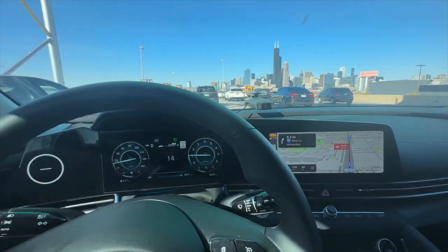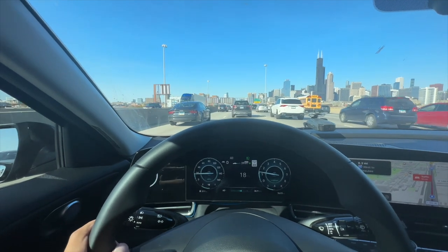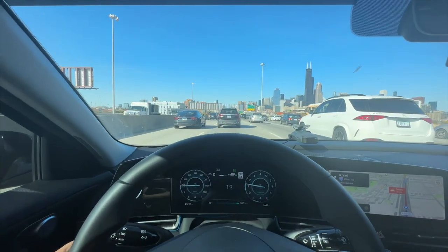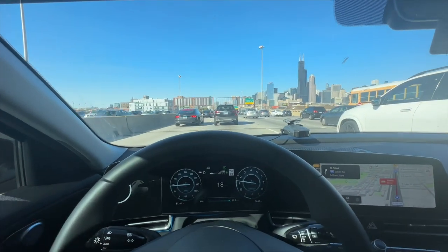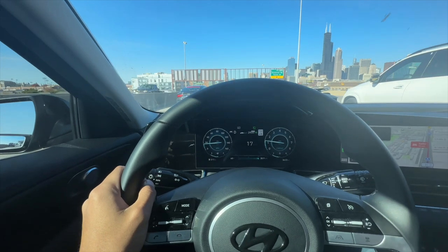We have 10 minutes of traffic. Holy cow, I hate traffic. At least we have a nice little scenic view of the beautiful city. This would get tiring if we had to do this every day, but yeah, self-driving to its max.